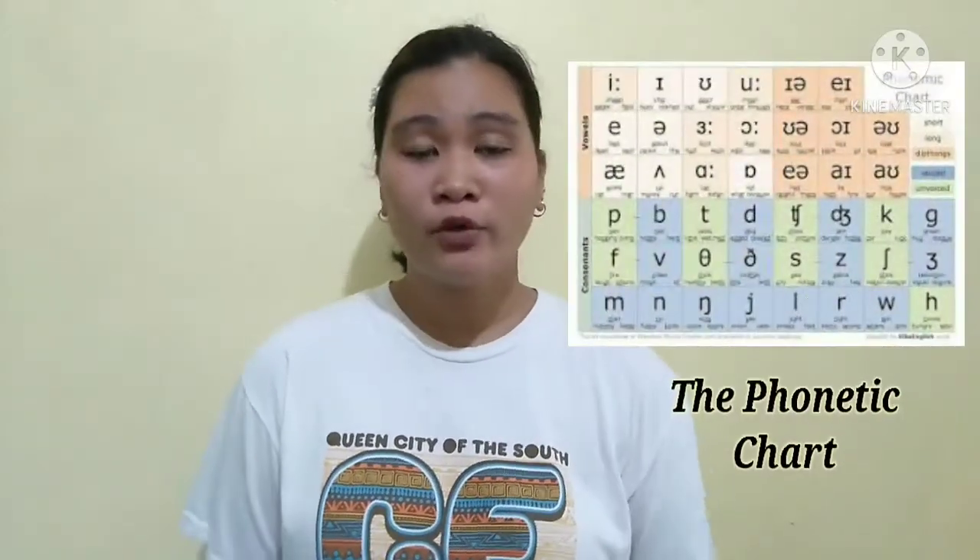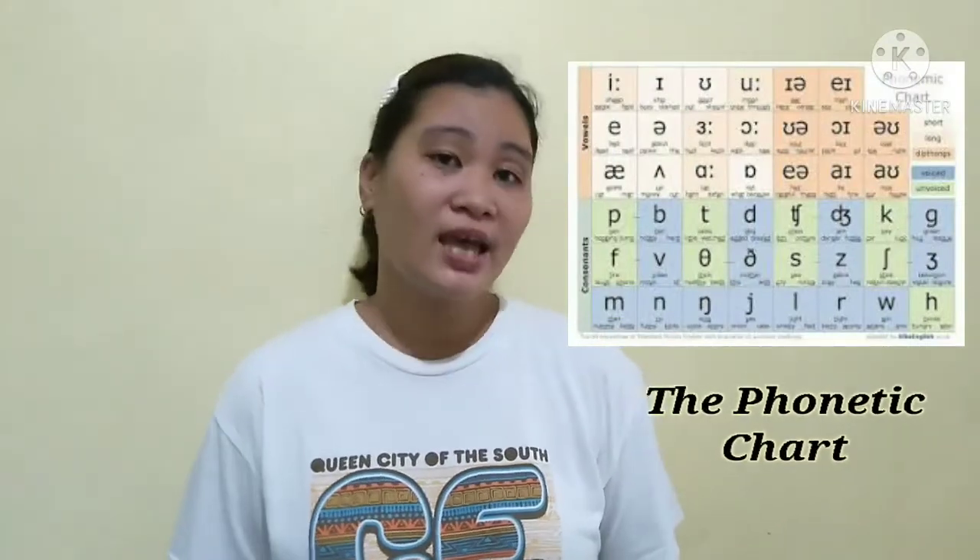So now kids, using my phonetic chart will help you to practice pronunciation and become familiar with the sounds of English that you may not be accustomed to. Here's the phonetic chart with 44 phonemes with the vowels and consonants.